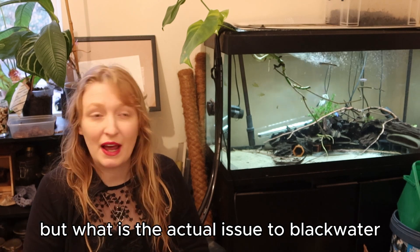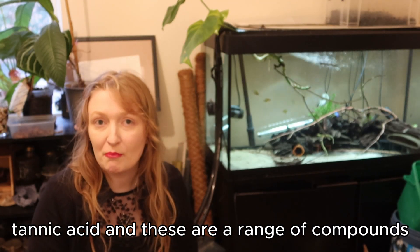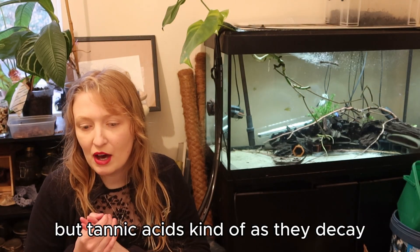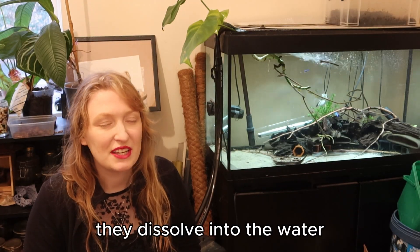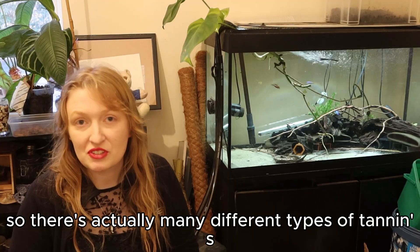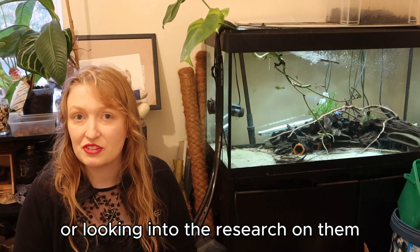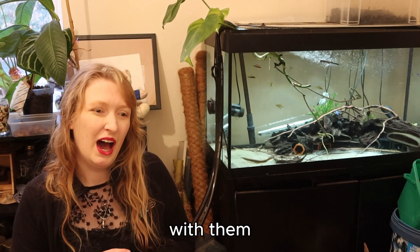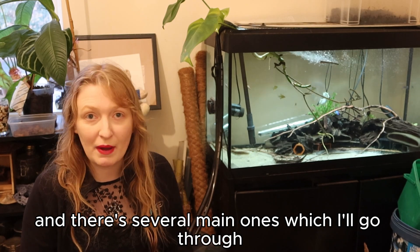So what is the actual issue with black water? Black water is caused, as I said, by tannins, tannic acids — a range of compounds released from plants. Plants have a range of compounds anyway, and as tannins decay or sit in the water, they dissolve and release these acids. There are actually many different types of tannins and tannic acids, and they will have different relevant effects. When you're citing any studies or looking into the research on them, it really depends on which tannic acid you're talking about. But there are some standardised effects and influences, and there are several main ones I'll go through.